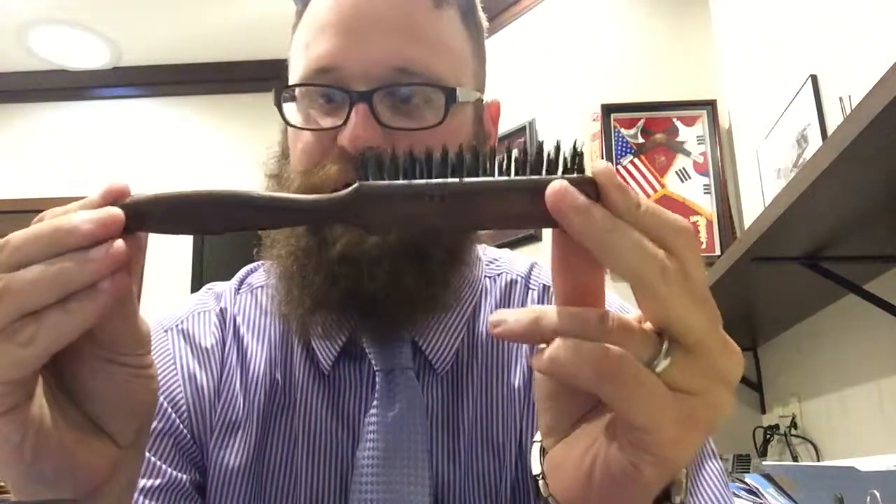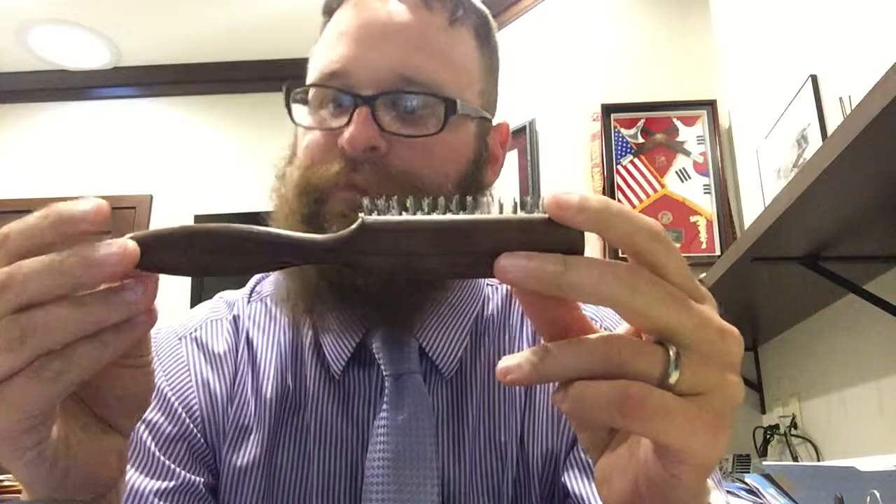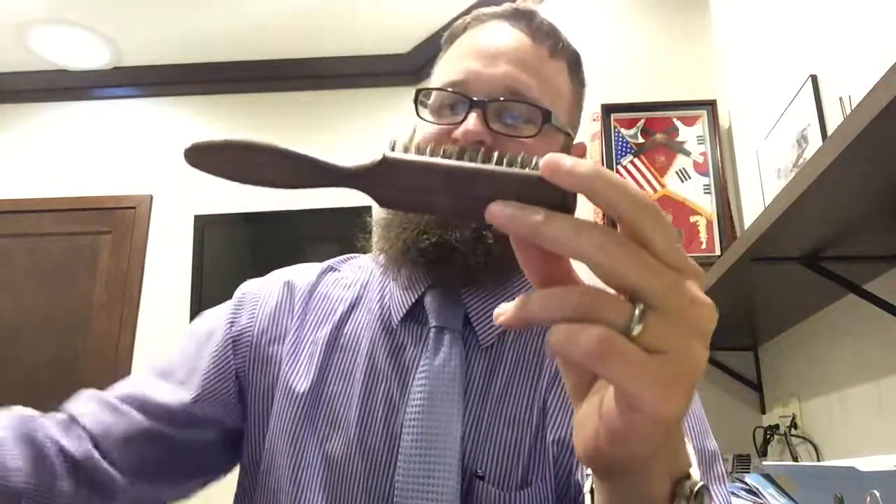Hey there, Dan here from beardforums.org with another product review for your beard. Today I'm looking at this Boar hair brush from a company called Altesse — I'm sure I'm saying it wrong — spelled A-L-T-E-S-S-E.